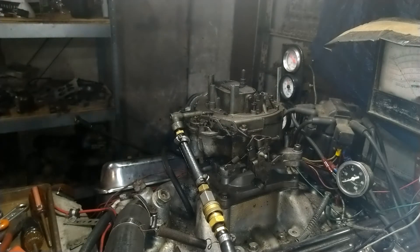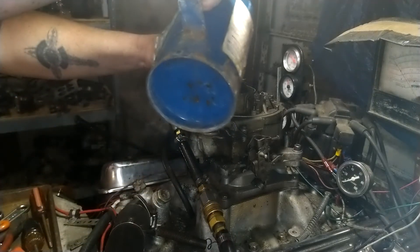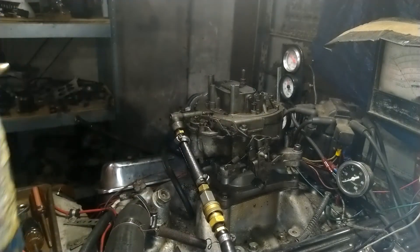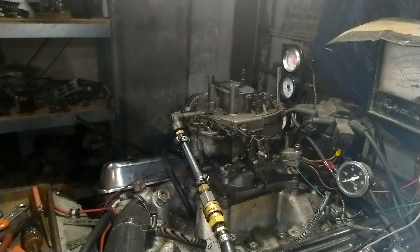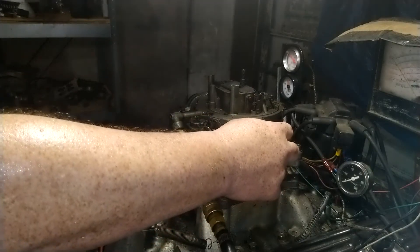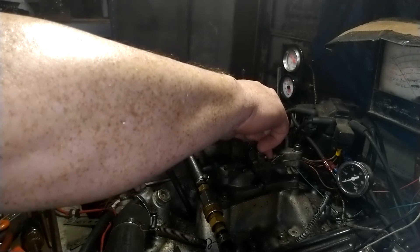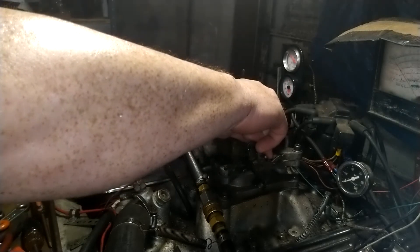We've got a good motor here — we never put anything down into it with gasoline, but this motor runs. We beat the tires off this big boy, so here we go, let's see what happens. That's my starter.